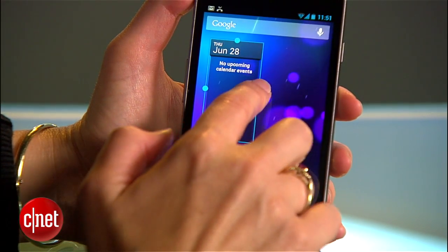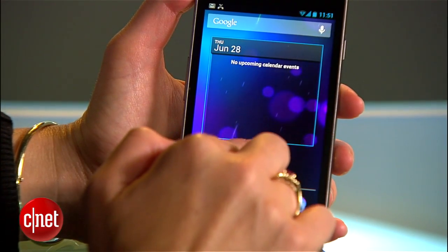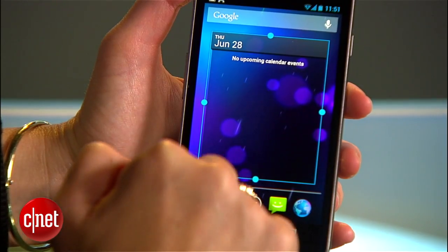If you like widgets, then you're going to love that certain ones are now resizable, as long as you have space for them on any given home screen.